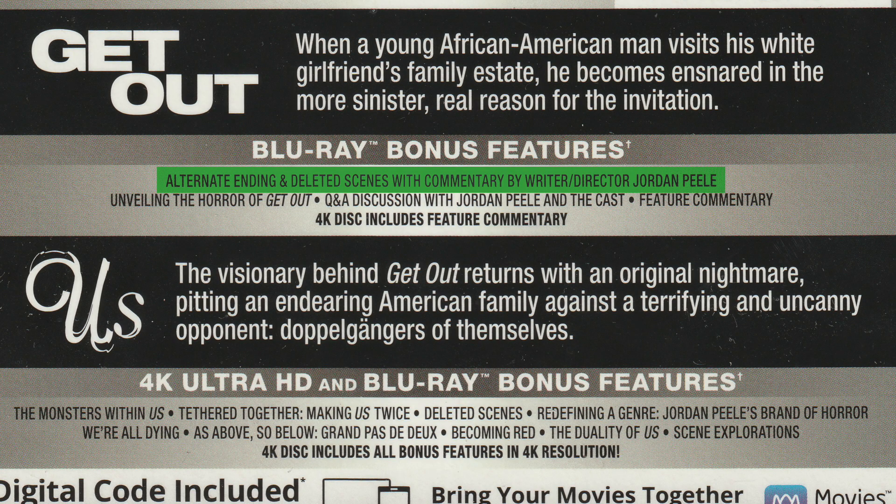I didn't really notice anything that great — nothing really stood out or spoke to me in the sense that they made drastic changes going from Blu-ray to 4K. It is a little bit better. But this does come with a lot of bonus features: for Get Out there's an alternate ending, deleted scenes with commentaries; for Us there's 'Tethered Together', a making-of, and deleted scenes. The special features are presented in 4K resolution, which is a good thing.